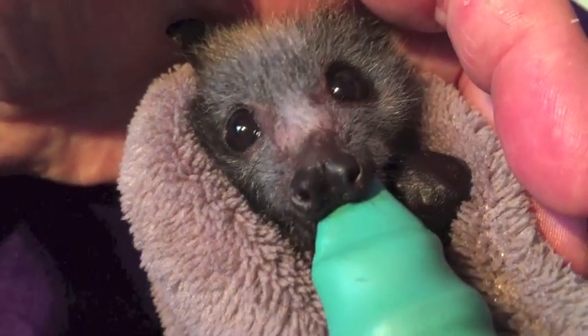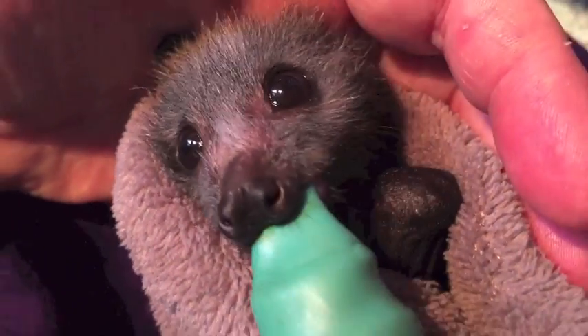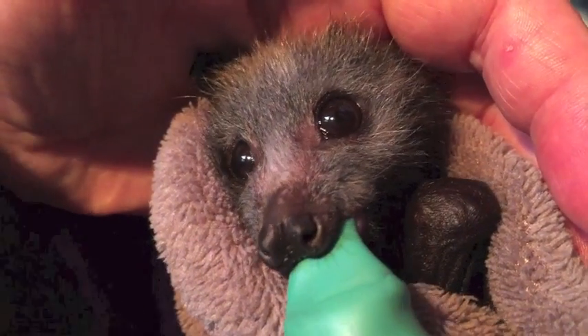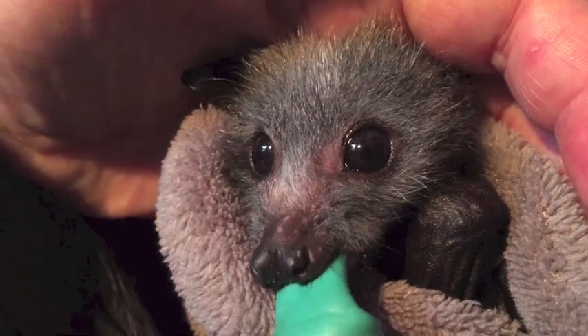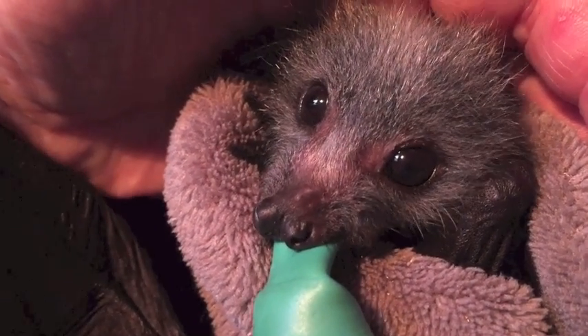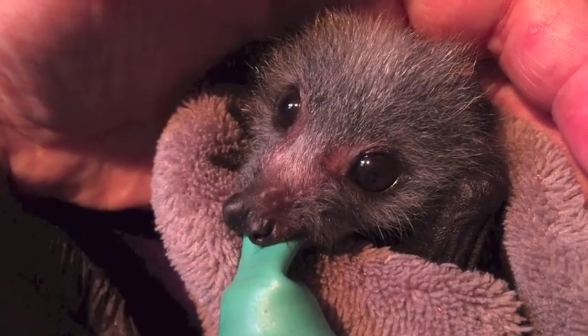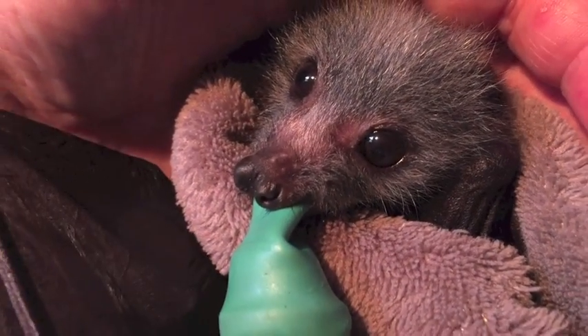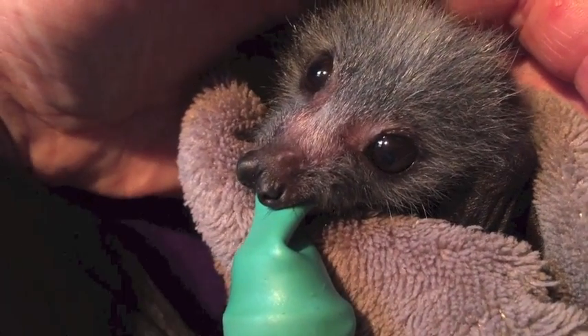Hello sweetheart. See the large shiny eyes? When you have a look at the pups, the ones with the really large shiny eyes are the healthy happy ones. When they first come into care, often their eyes are a bit slitty or squinty. They don't open them fully or they're a bit dull.